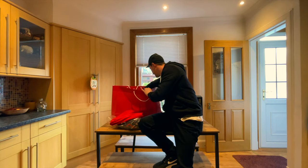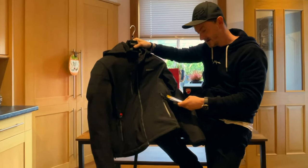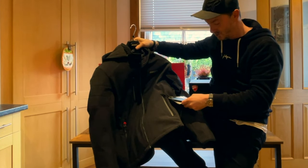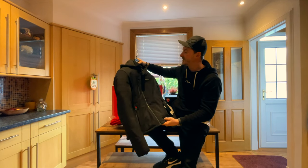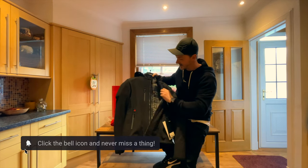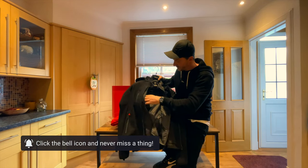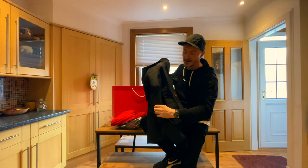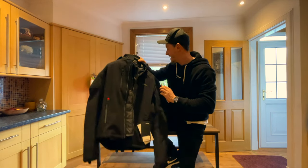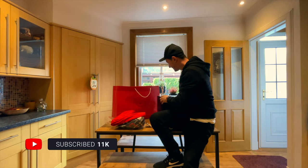I got this absolutely cracking jacket — the Ducati Outdoor C-2, in large, coming in at £250. It's got a nice hoodie built into it, and also a sort of waistcoat body warmer that you can put on and take off. It's got all the proper padding and protection built into the shoulders and the sleeves.